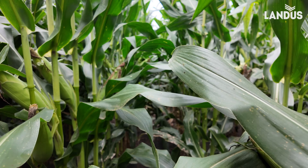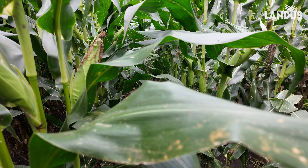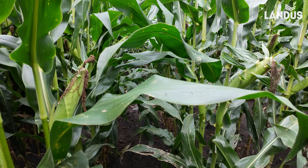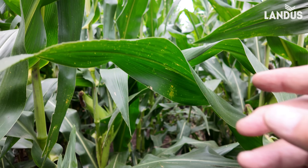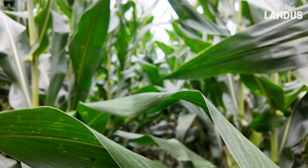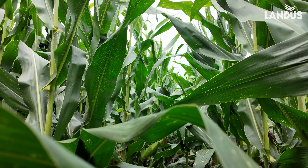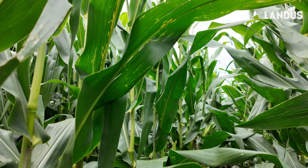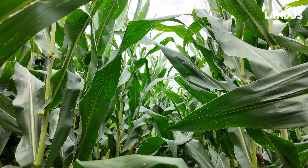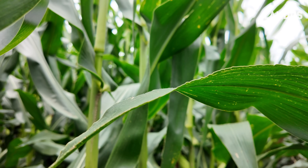Here you can see just below the ear leaf we're seeing some southern rust. The question we have is, do we hit this again? This was hit once with Valtima — do we spray it again to protect it? That is the question with this yield potential. We still need about 30 days with this, so we want to keep this corn alive through September 10th. We'll keep scouting this on a weekly basis.